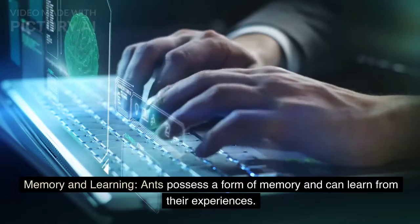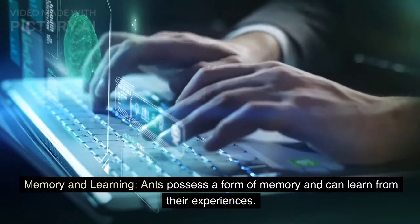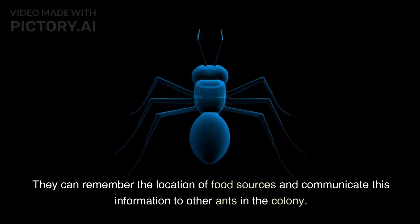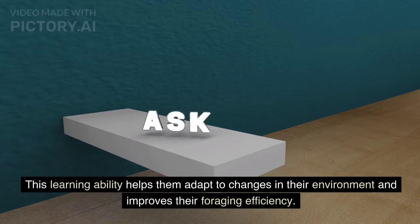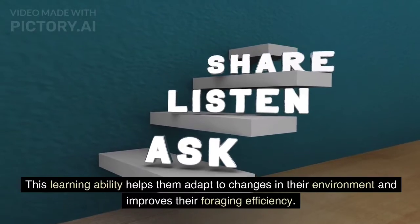Ants possess a form of memory and can learn from their experiences. They can remember the location of food sources and communicate this information to other ants in the colony. This learning ability helps them adapt to changes in their environment and improves their foraging efficiency.